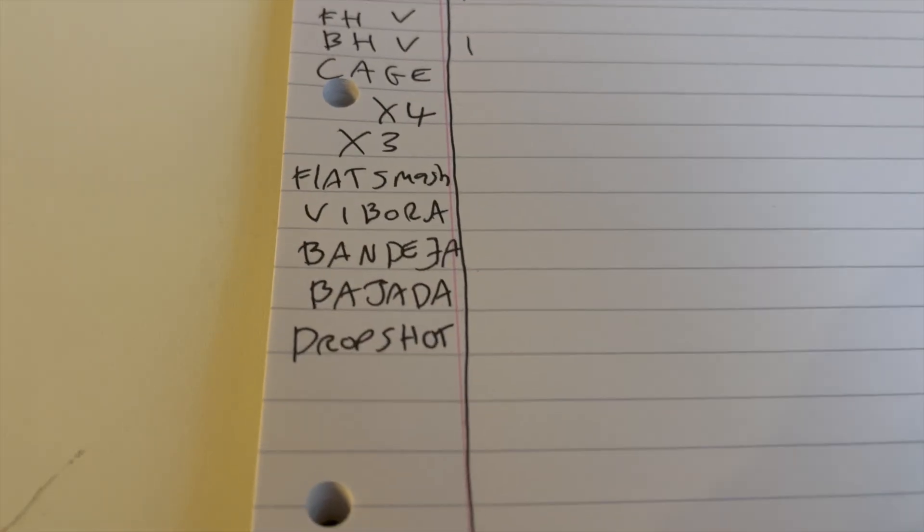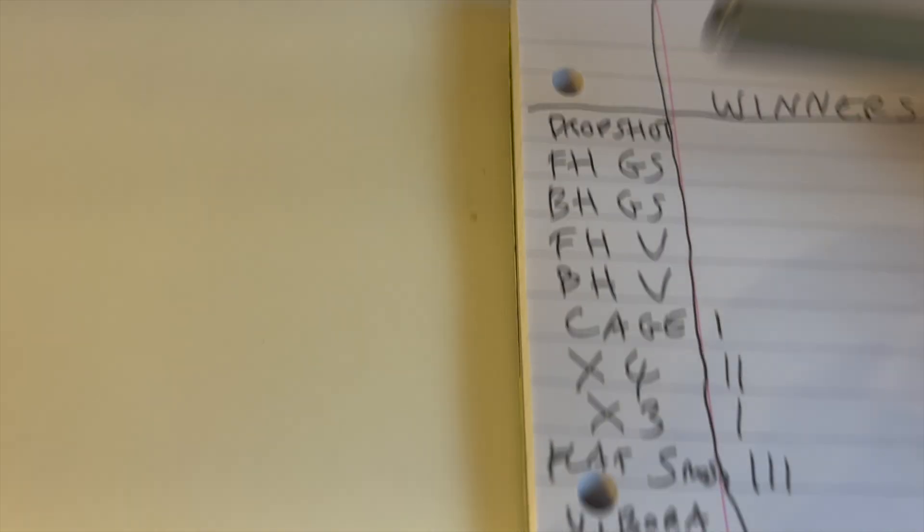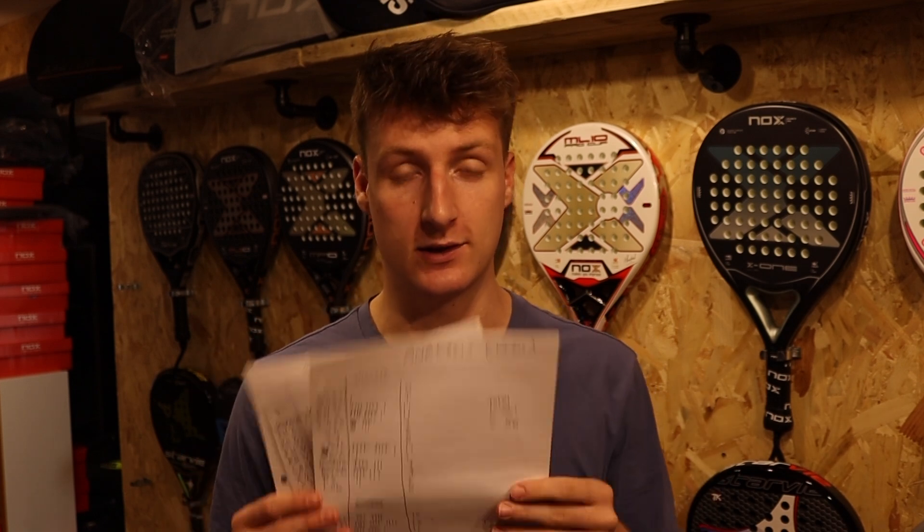I've just started and realized I forgot about the baharda and the drop shot, and also the lob, so I've added those as well. Okay, so I've just finished analyzing the two professional matches and I've got some really interesting data.